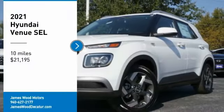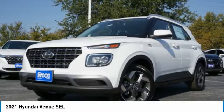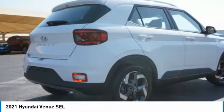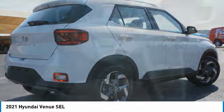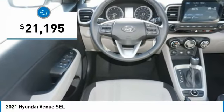Looking for the right vehicle? Check out the 2021 Venue. The Hyundai Venue is extremely practical and provides good cargo capacity for its compact size. Available technology features provide even more reason to give this vehicle a chance, and it is priced below $25,000.